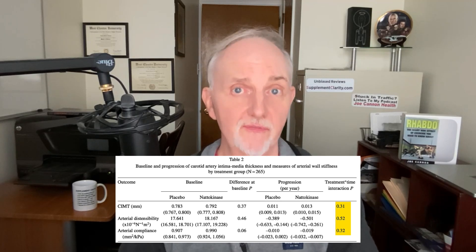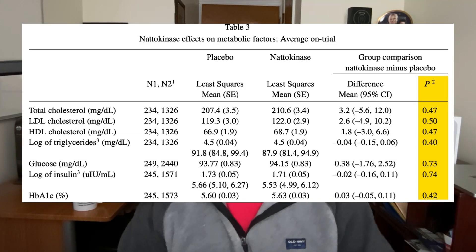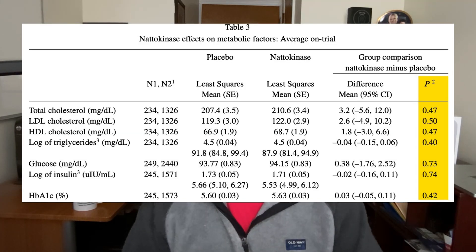The participants didn't have high blood pressure, diabetes, kidney problems, or take blood thinners — in other words, they were not seriously sick. Nattokinase failed to improve carotid artery stiffness or thickness. Additionally, it failed to reduce cholesterol levels, LDL, triglycerides, blood sugar, or any other parameter measured in the blood. In short, nattokinase didn't do anything in this study.